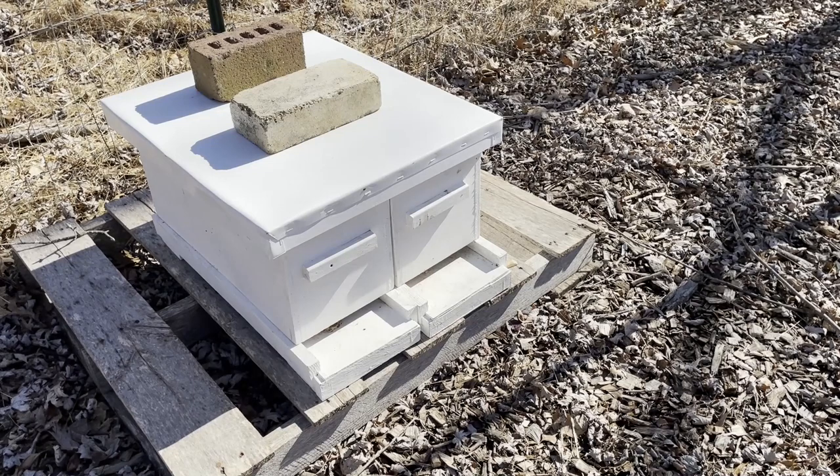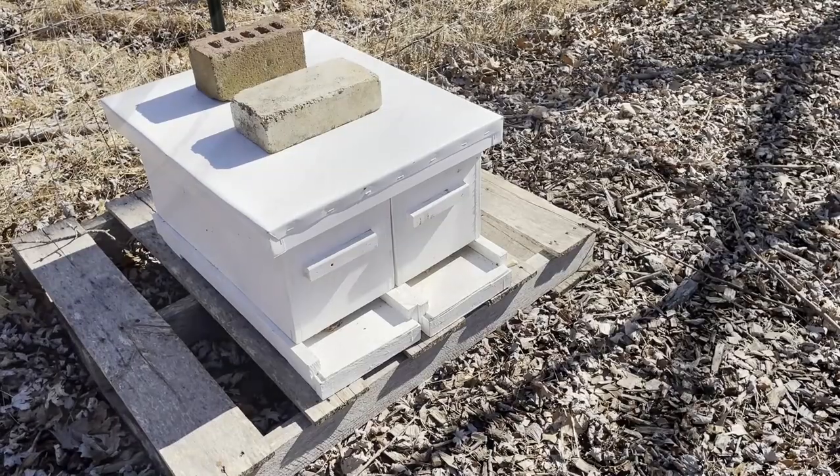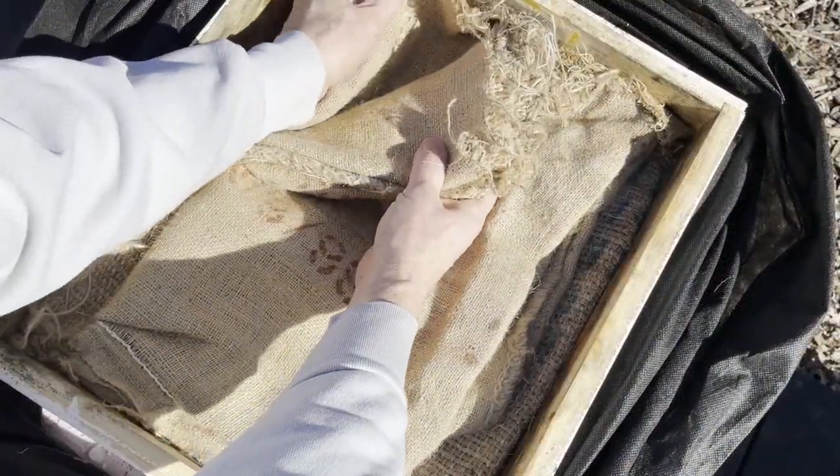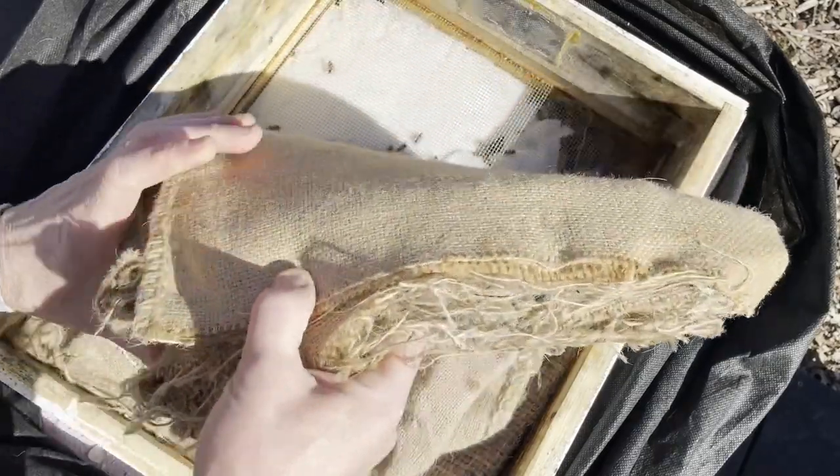Nobody was buzzing around the community feeder and that's a good sign that their internal stores are pretty good. Generally speaking, cleansing flights are cleansing flights, not foraging flights, unless the hive is starving.